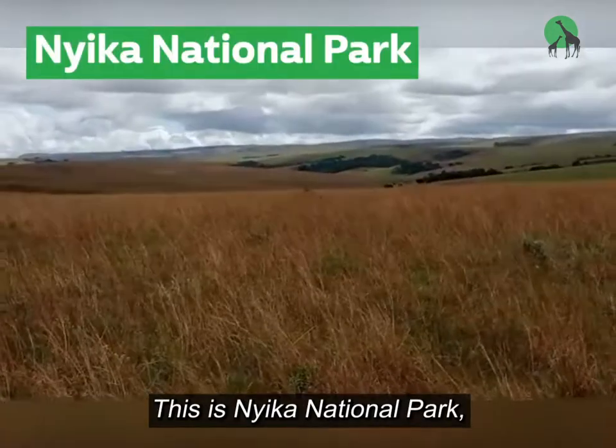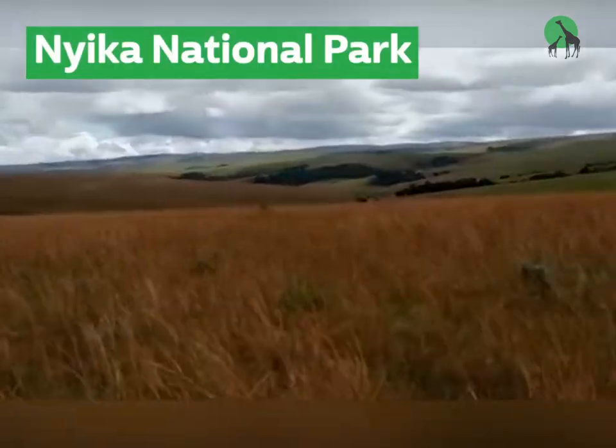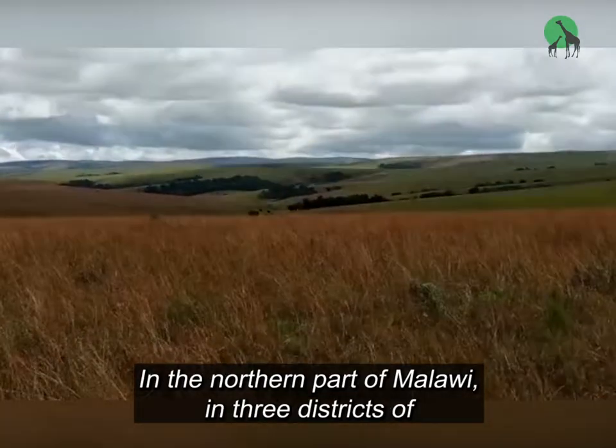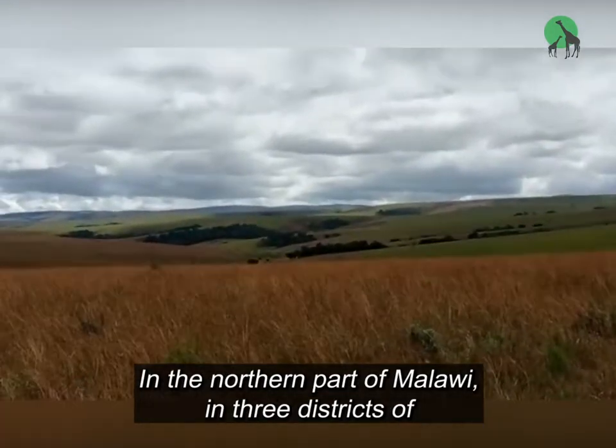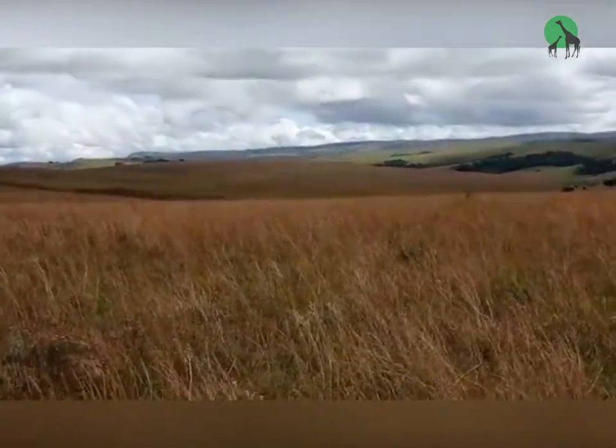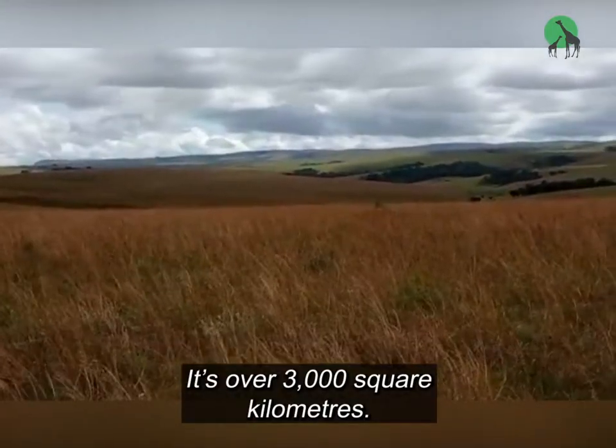This is Njika National Park. It's found in Malawi, in the northern part of Malawi, in three districts of Chitipa, Garonga, and Rumpi. And it's over 3,000 square kilometers.